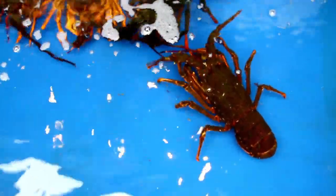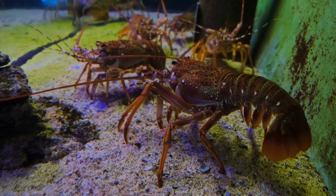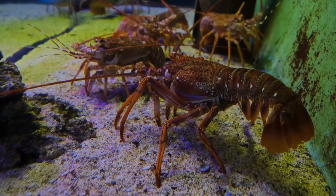Lobsters lack a joint between the last two segments of their thorax, distinguishing them from freshwater crayfish, and have full claws on the first three pairs of legs, unlike reef lobsters.